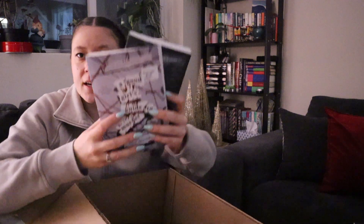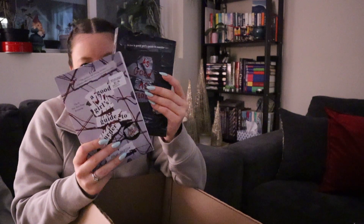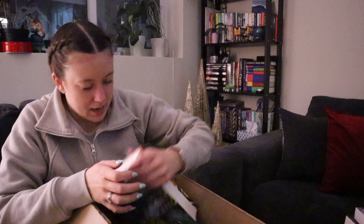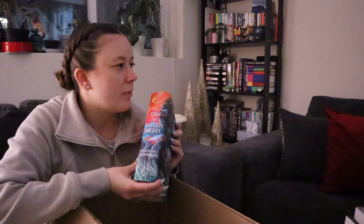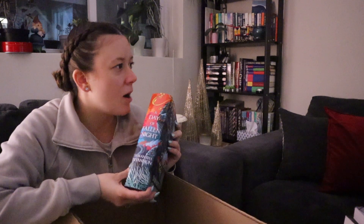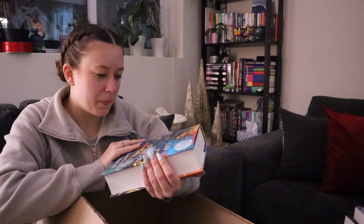Then I got A Good Girl's Guide to Murder — they had the first and third but not the second. I absolutely love this series so I wanted the physical copies. I got the first and third and I'll just keep an eye out for the second one.